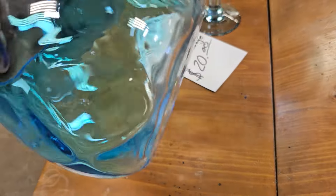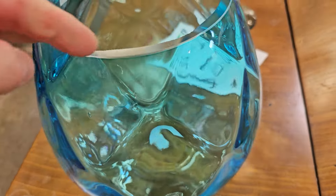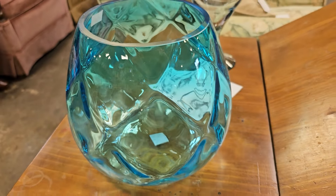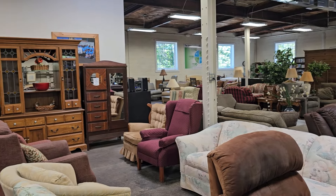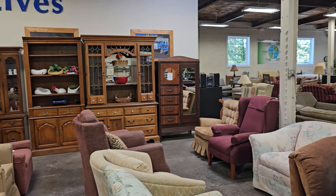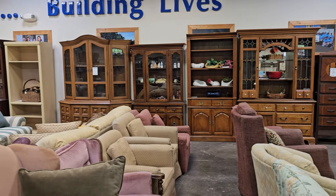This blue glass vase caught my eye — $4. And just know that when you shop your Habitat ReStore, you're helping someone else with home ownership. Oh, they still have those bedpans — they're so funny. They decorated them with flowers.